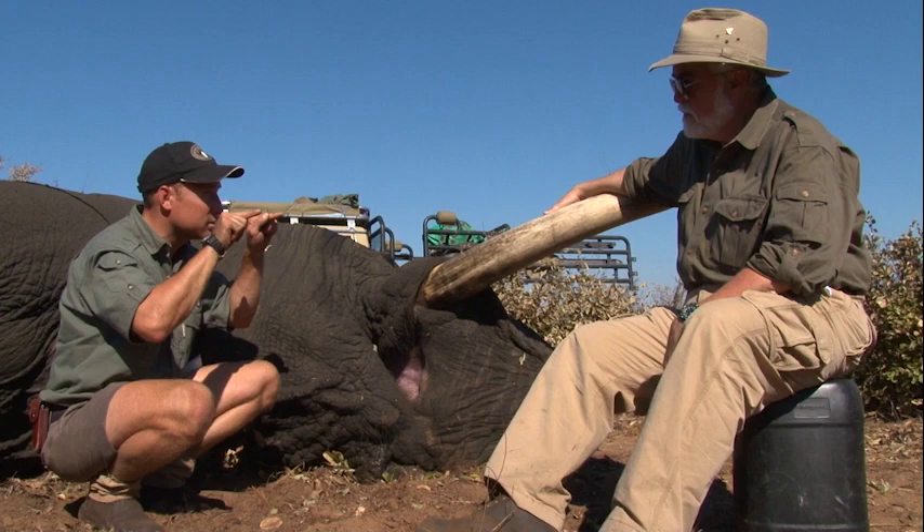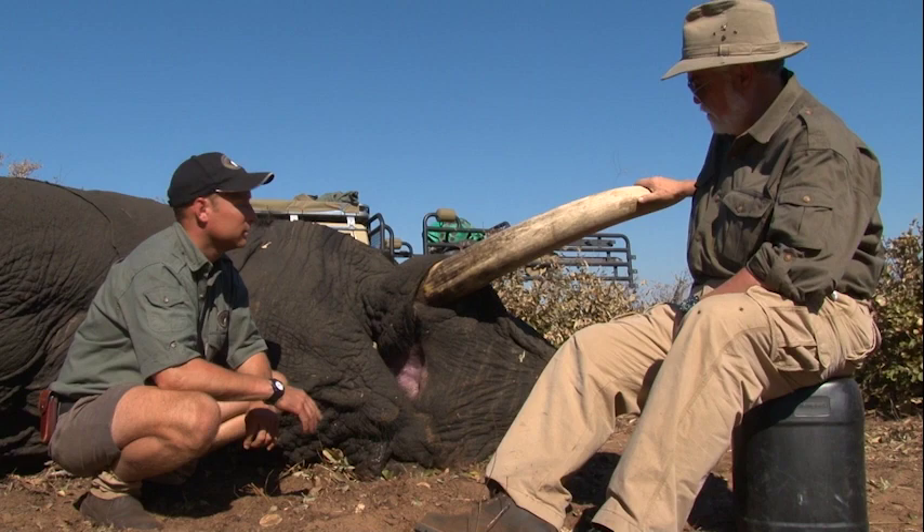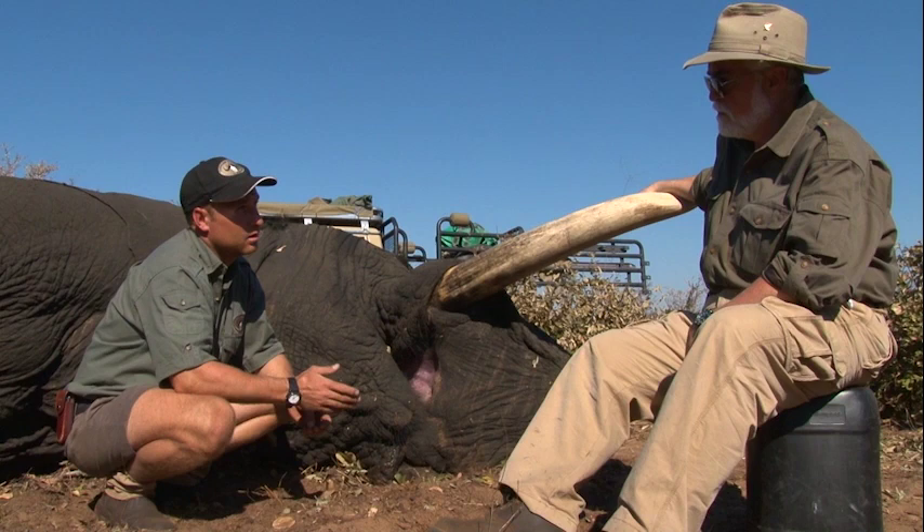Depending on where they live and what type of food they eat — and here you'll see it's quite tough — some of the vegetation is real tough and hard. An average set of molars would last about ten years. So six sets, ten years, it's about sixty years on average.